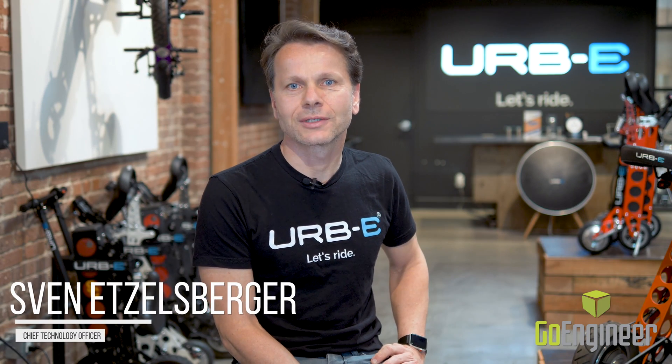My name is Sven Etzelsberger. I'm the Chief Technology Officer at URBI. We are the leader in foldable electric vehicles.